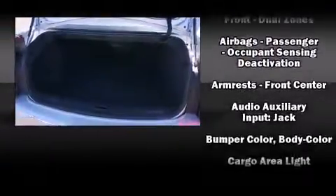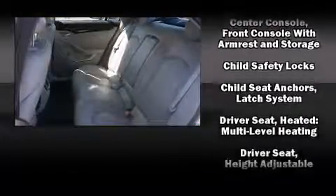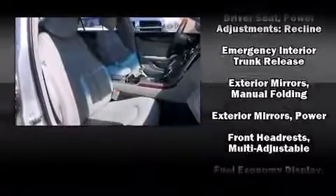Safety features include dual front impact airbags with occupant sensing, head curtain airbags, traction control, and brake assist.